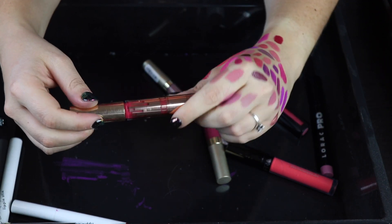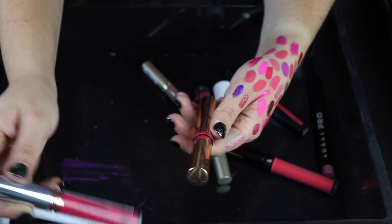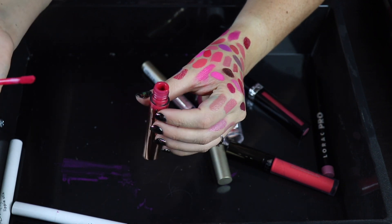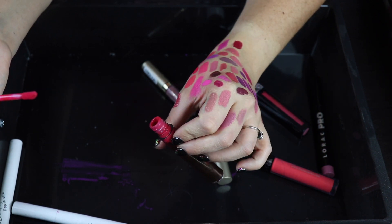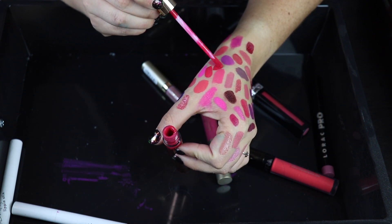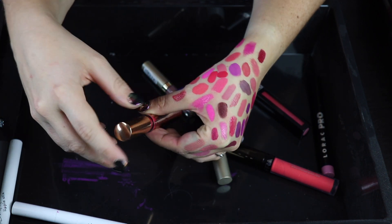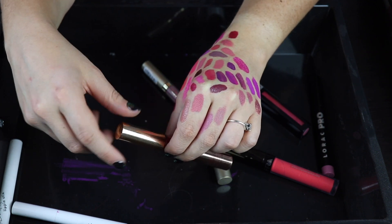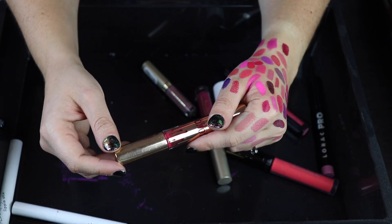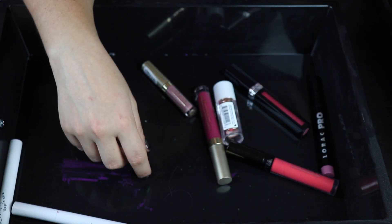I'm also keeping this Kylie lipstick. I feel like it might be similar to my ABH one so let me swatch them next to each other. The Kylie formula is extremely drying. Wow — those are almost identical. The Kylie one is a little darker but they're basically dupes. I'm going to keep the Kylie one even though I don't love this formula either, but I like it better than the ABH one. So I'm decluttering the ABH one and keeping the Kylie.